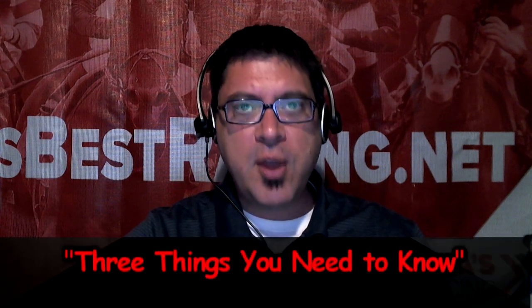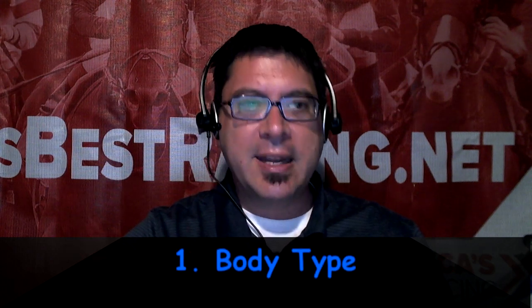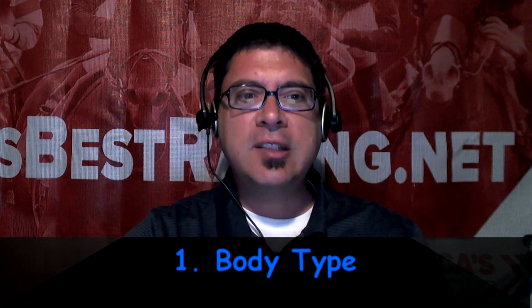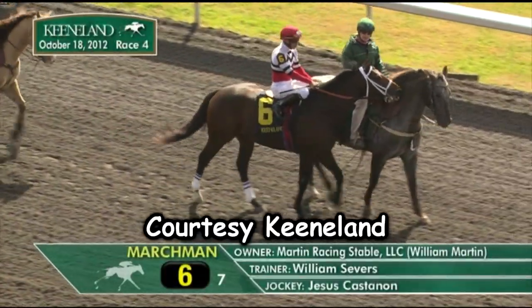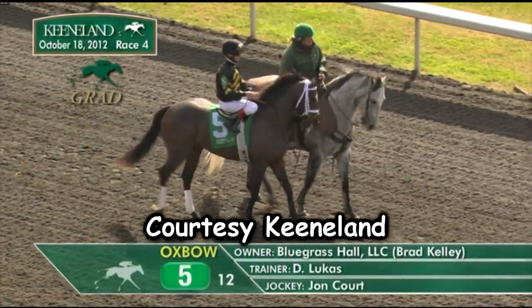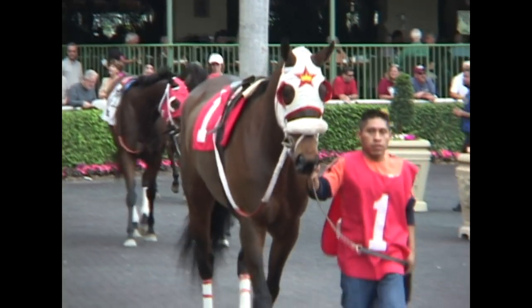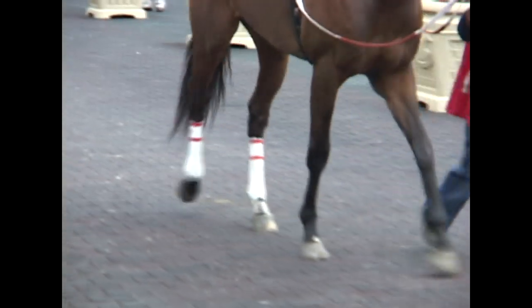Ten minutes before race time, horses head out onto the racetrack for the post parade, and this is the optimum time to evaluate horse flesh. I'm going to tell you three things you need to know about evaluating a horse's physicality. Let's start first with body type. Just like humans and cars, horses have different body types. In sprint races, look for horses that are built like a mustang — compact with big chests and a big hind end. In route races, look for horses built more like a Ferrari — sleek, long, and athletic, built to go further distances. Horses who race well on turf often have big, wide, paddle-type feet.